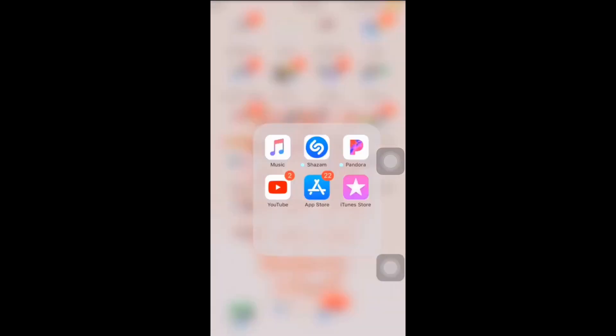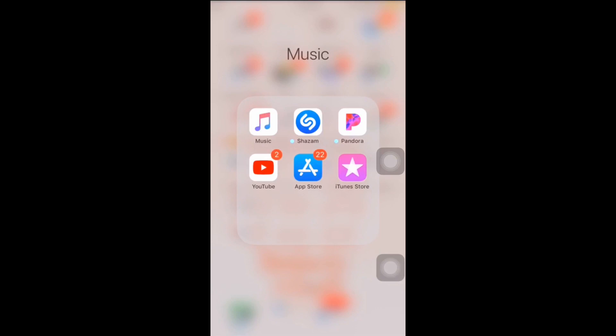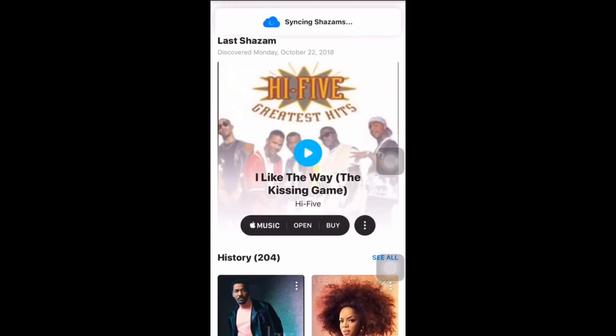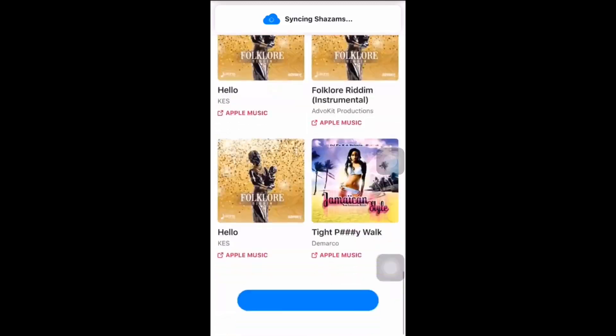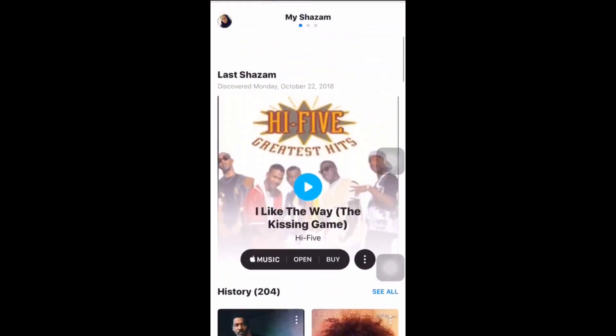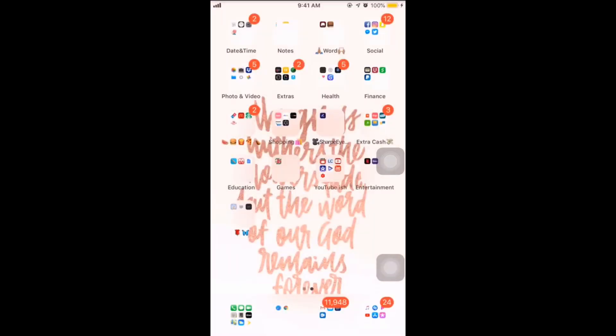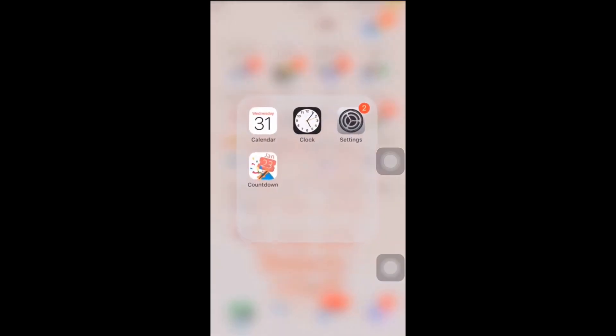Then we've got music: Shazam is the best — I can Shazam any song and it'll just pop up. So clutch. They have Pandora — I love Pandora — YouTube, Aperture (I need to update that app), and iTunes.